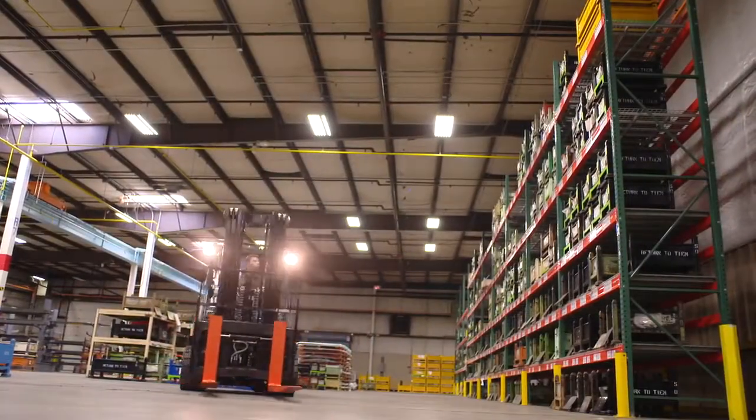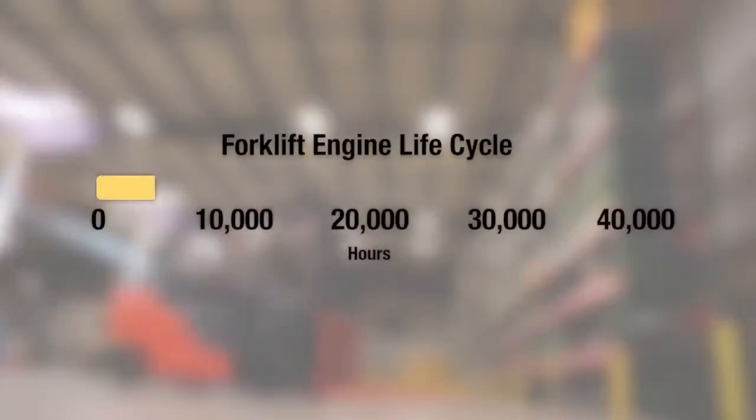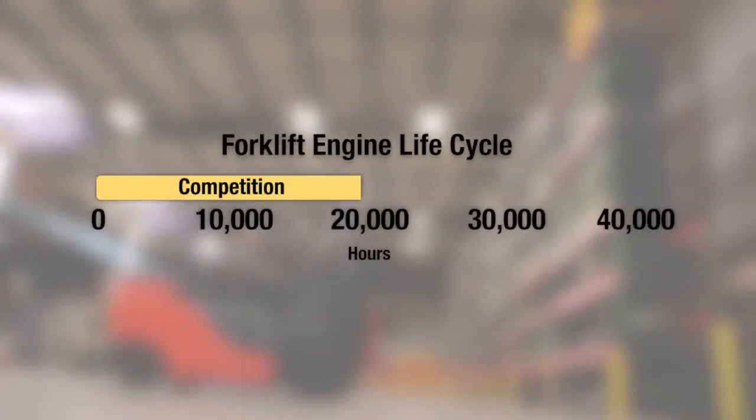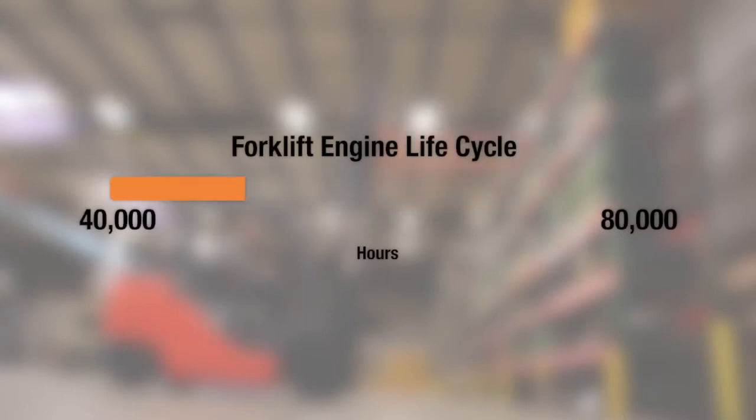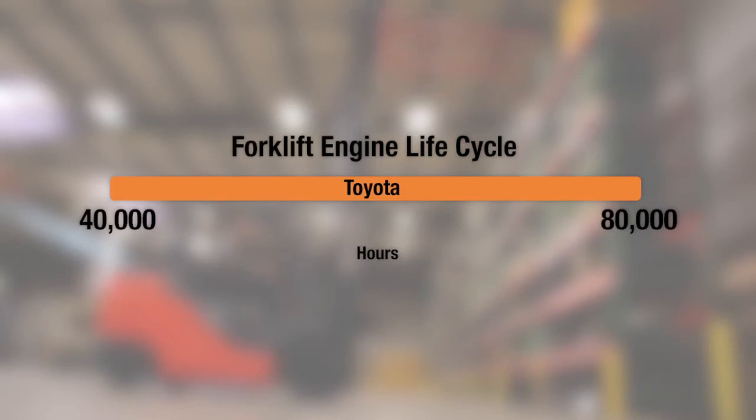While the life cycle of most competitive industrial forklift engines is between 10,000 and 20,000 hours, Toyota's 4Y engine can be commonly found in Toyota forklifts with more than 30,000 operating hours without any major engine overhaul. And there are some 4Y engines still being used in Toyota forklifts with as many as 80,000 hours.